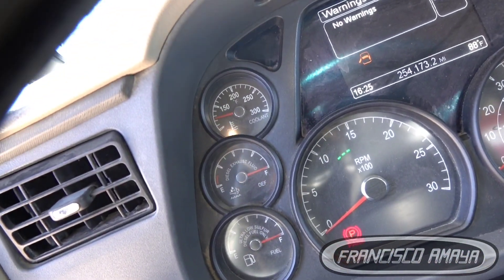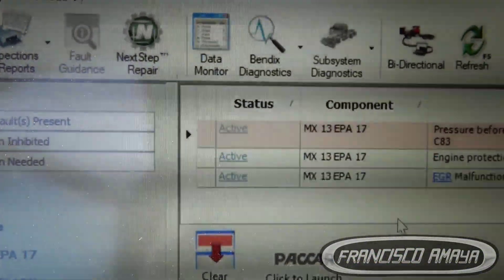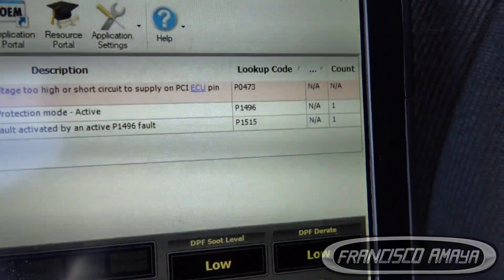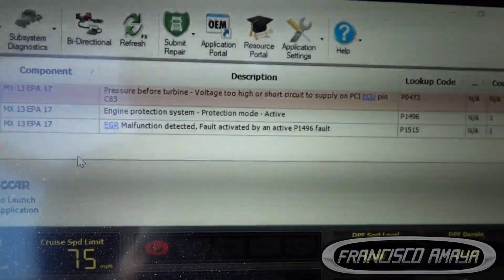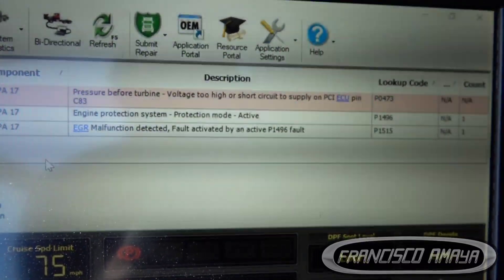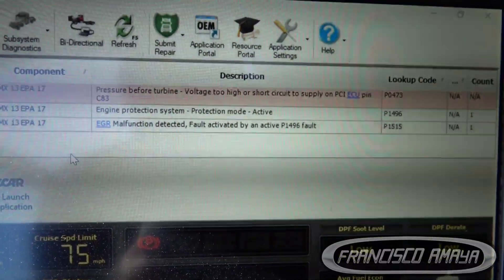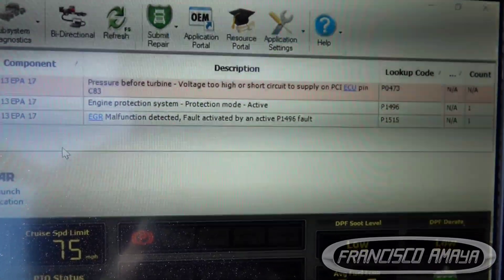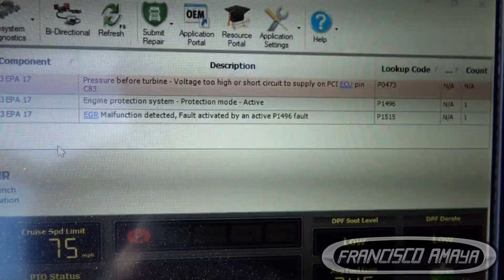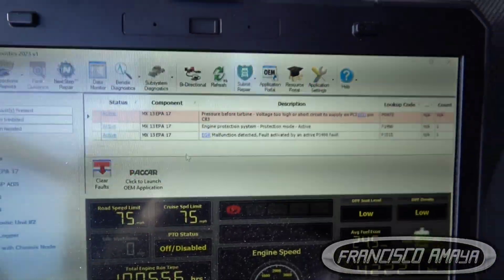There's nothing in the check engine line, but we do have three active faults. The first one says 'pressure before turbine — voltage too high or short circuit to supply' on PCI. The second one says 'engine protection system — protection mode active.' The third one is an EGR malfunction detected, fault active, P1496.